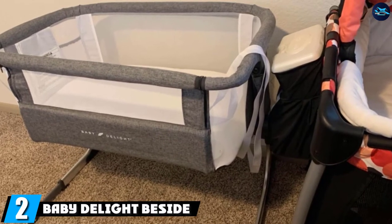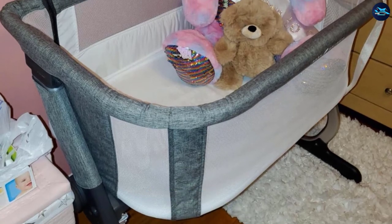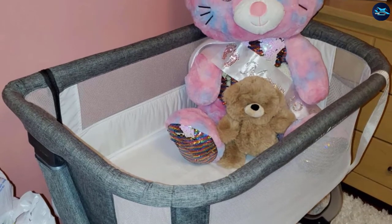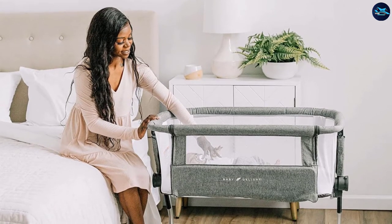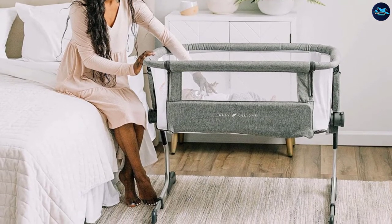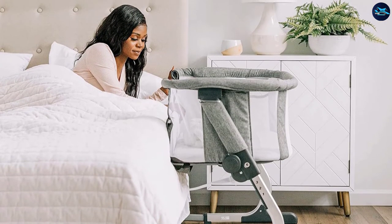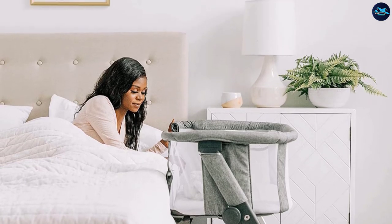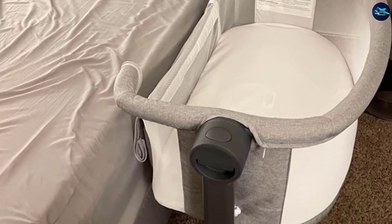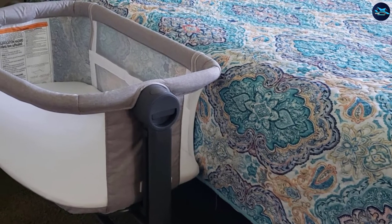Moving on to number two, the Baby Delight Beside Sleeper. Baby Delight is another durable and comfortable option for parents. The co-sleeper bed renders ultimate comfort and lets mothers have closeness to their little bundle of joy. It features an innovative design helpful for parents and infants alike, providing a good night's sleep securely. It comes with six height positions for attachment to the parent's bed, with adjustable control knobs, and is a lightweight option that helps parents carry the sleeper around the home easily.